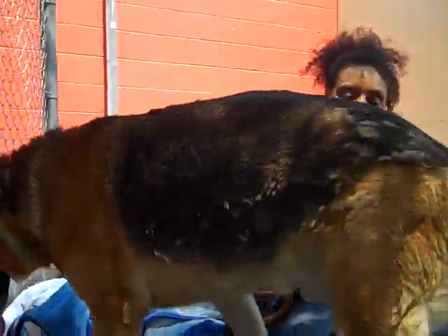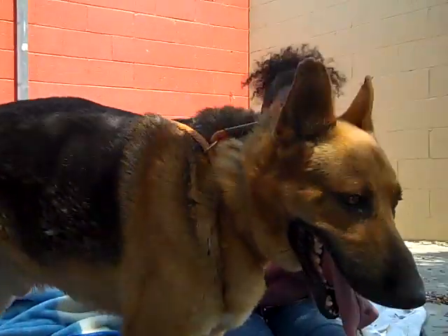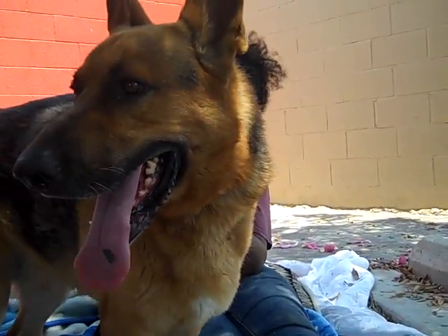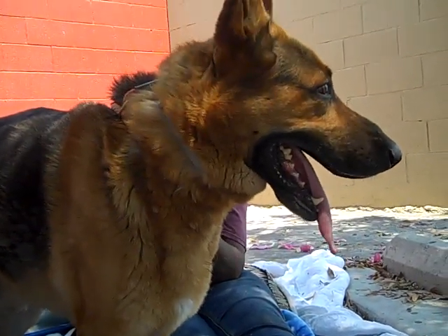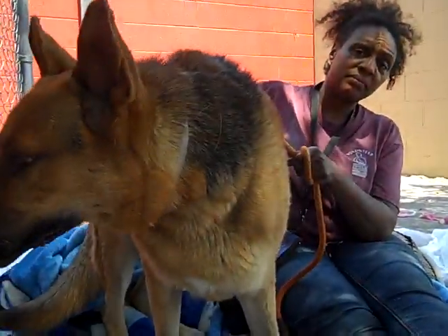This is a big, big German Shepherd. He weighs 101 pounds — he's just massive. So handsome. He needs some guidance with walking on a leash, but he doesn't really pull. He's a big boy, but he's manageable.